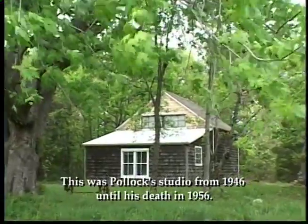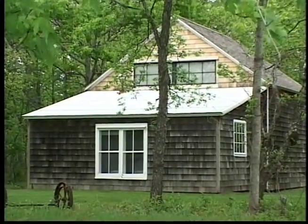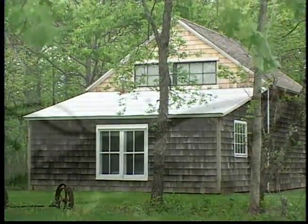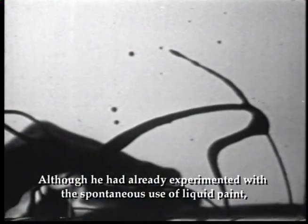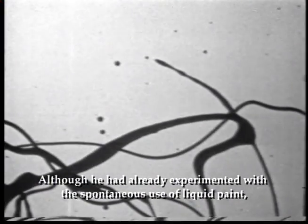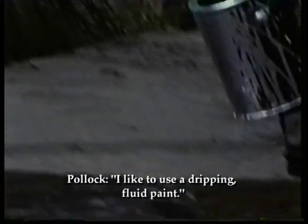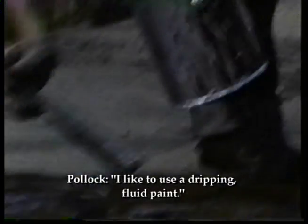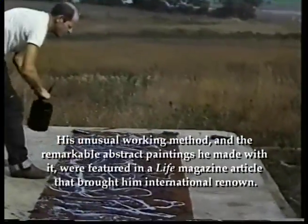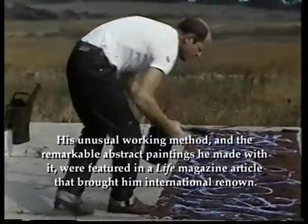This was Pollock's studio from 1946 until his death in 1956. Although he had previously experimented with the spontaneous use of liquid paint, in 1947 he began to use pouring as his primary technique. His unusual working method and the remarkable abstract paintings he made with it were featured in a Life magazine article that brought him international renown.